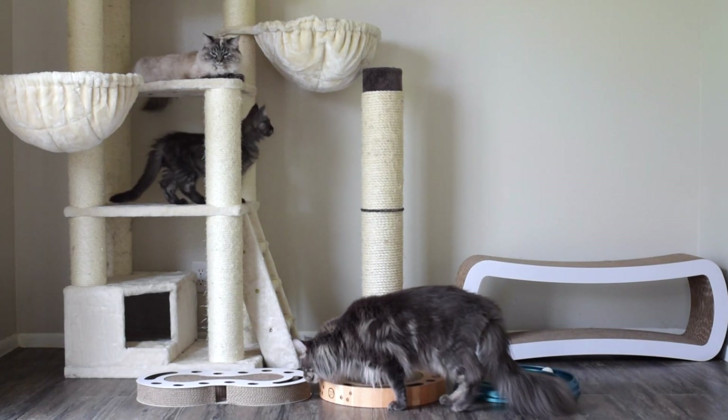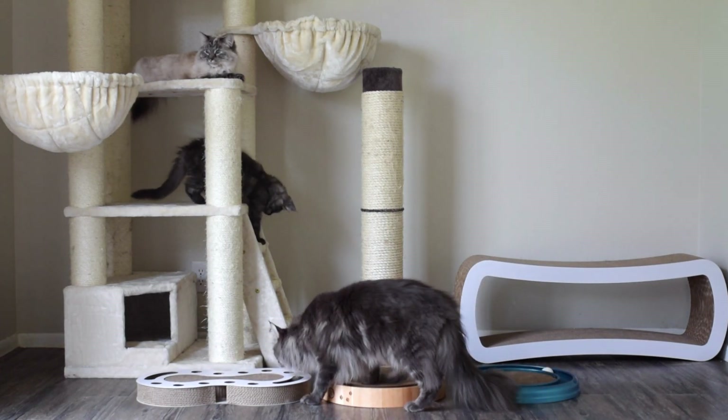Hey everyone! Today I'm going to be sharing some different things for your cat to scratch.